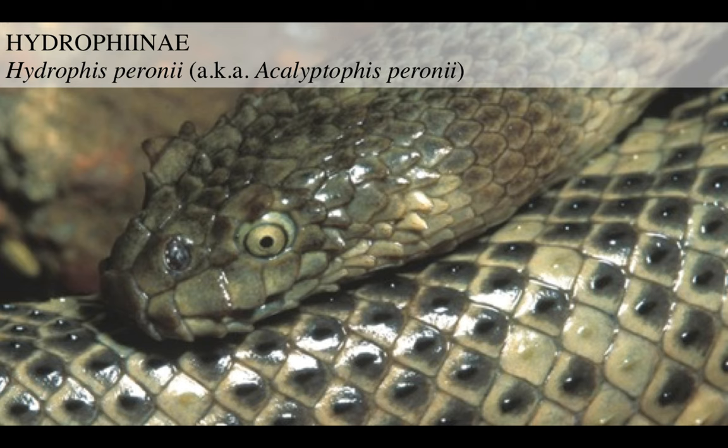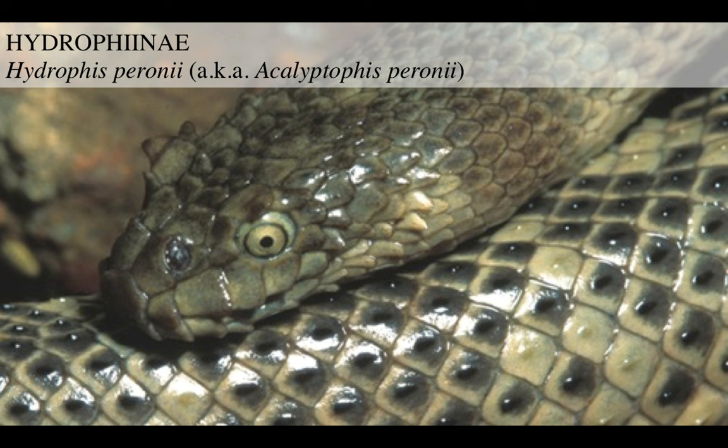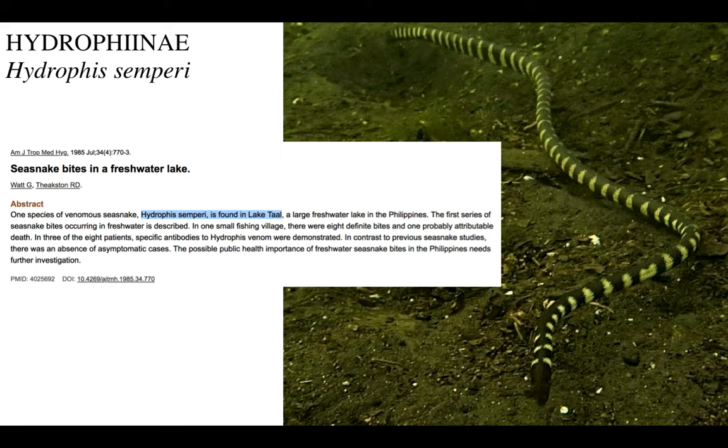If you like deciding what to study in college and you see this video and want to study sea snakes or marine reptiles in general, you will not have an unrewarding life. Go and study biology or zoology. Pursue your higher education researching sea snakes and your life will be spent looking at these things - and it's going to be a great life.